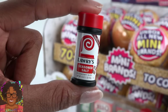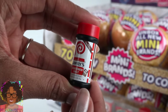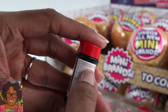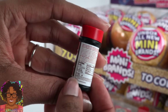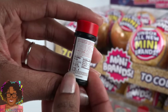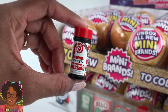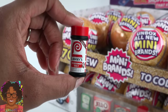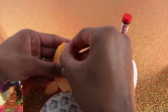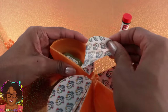It's Lowry's Seasoned Salt Economy Size. Look at these details — it says no MSG added, and on the back you have nutrition facts. All of these little tiny words are real words you can actually read. This is so cute! But it is definitely too large for our 1:6 scale dollhouse — definitely Smart Doll size. We still have four more to go. Really excited because that is definitely a new mini brand — I've never seen that one before.